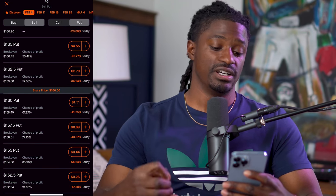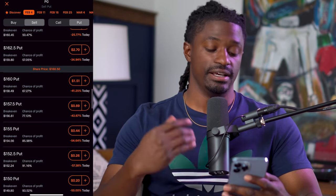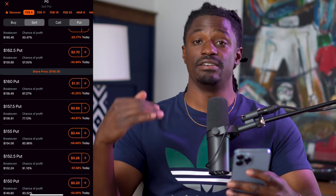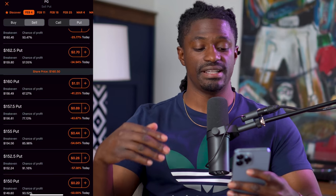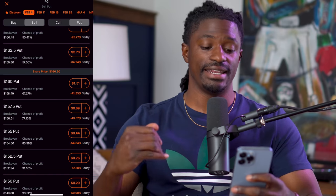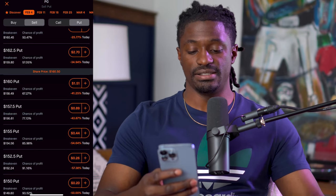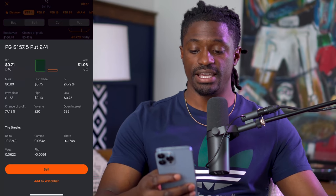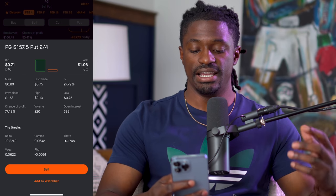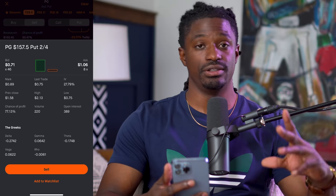Procter & Gamble is at $160.50 right now. At an 80% chance of profit — at the $157.50 strike — if Procter & Gamble stays above $157 we keep the premium of $0.89 times 100 shares, so $89. If we click on this option, the IV right there is just 27% — that is the implied volatility, closely related to the vega.